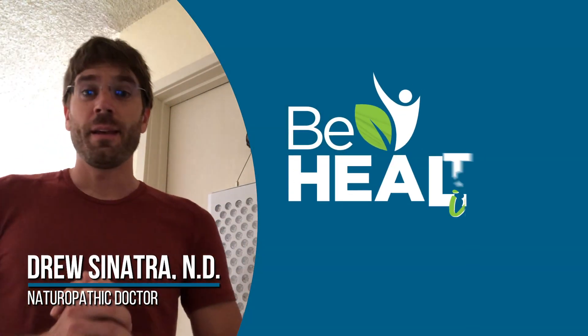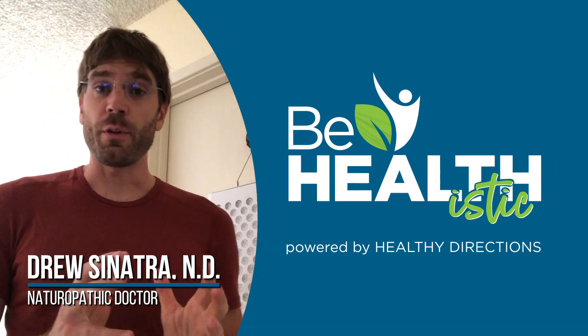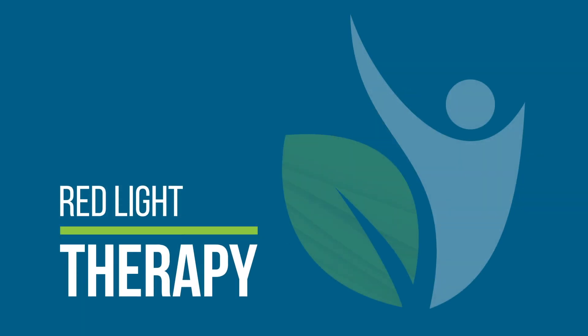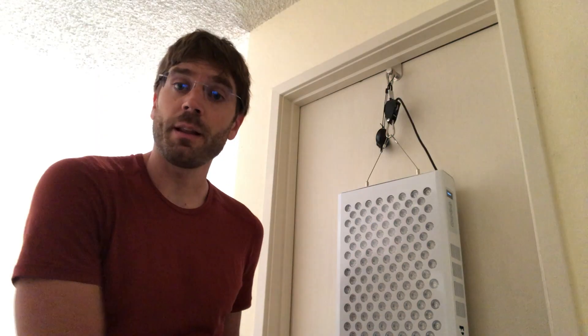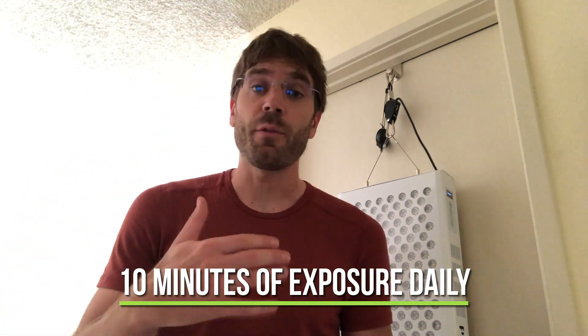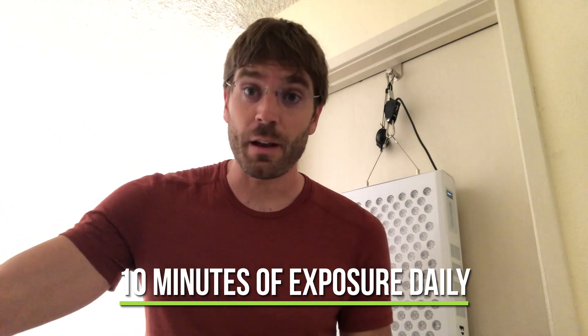Hey folks, Dr. Drew Sinatra here. Today I wanted to demo and show for you these red lights. What this is, is you expose yourself to these red and near-infrared lights for around 10 minutes — it's essentially all the time you need. You can do that five days of the week or seven days out of the week.